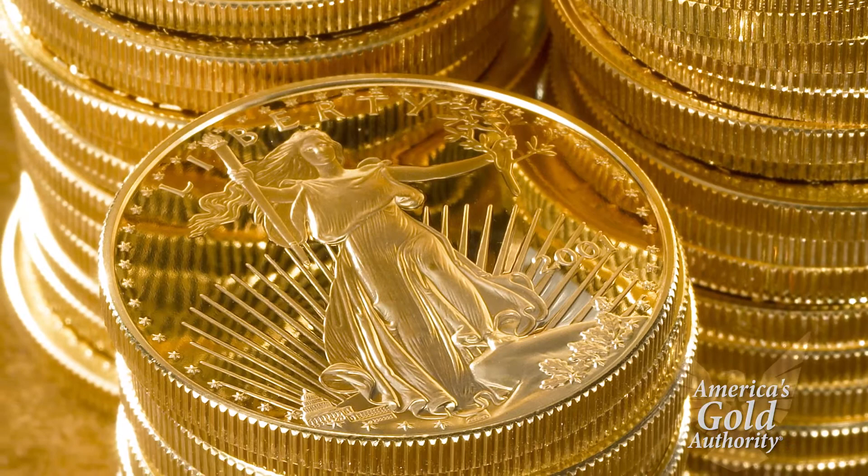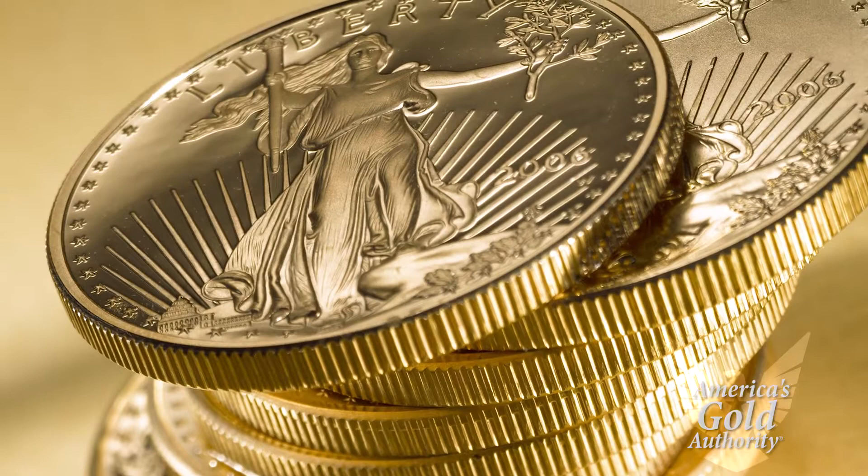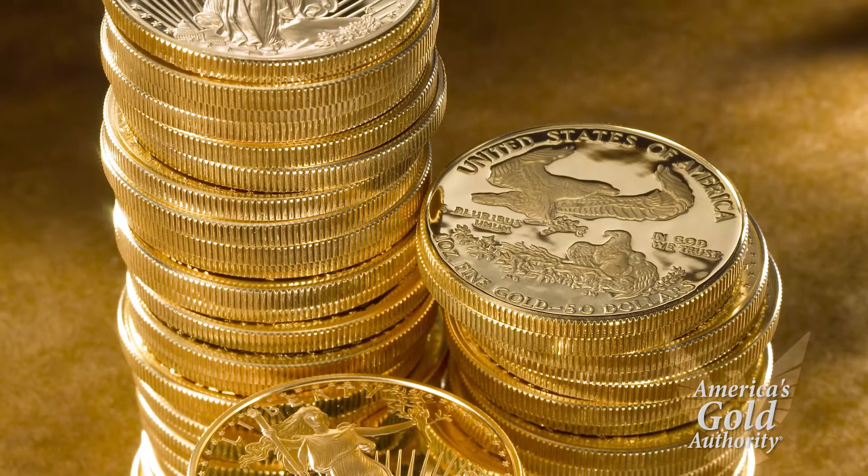Since 1986, the U.S. Mint has purposely created these unique gold proof coins in relatively low numbers, specifically with a discerning collector in mind, making Gold American Eagle Proof coins often worth considerably more than a gold bar or a piece of gold bullion.